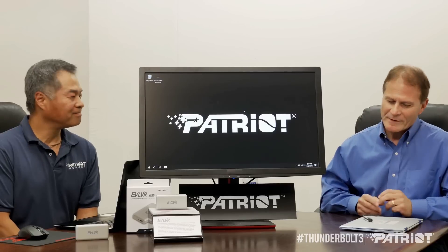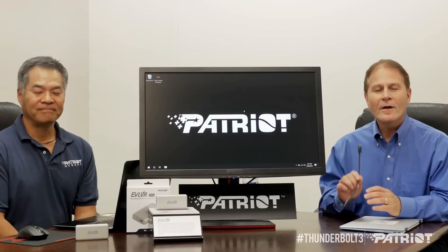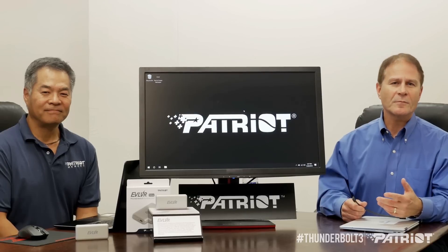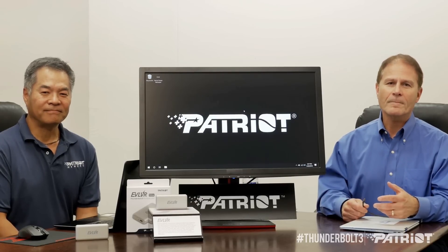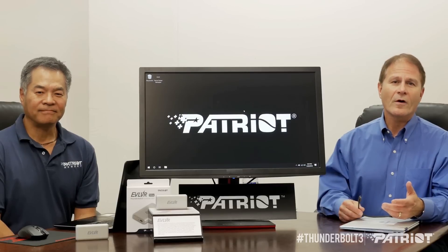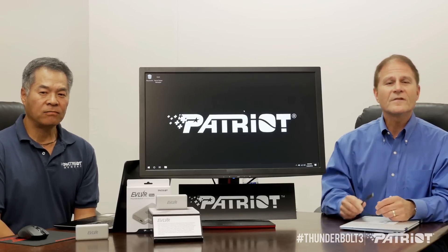Thanks, Roger. Glad to be here. Thunderbolt 3 is the fastest, most versatile connection to your computer. It runs at 40 gigabits per second, can support two 4K displays, four lanes of PCI Express for super-fast data transfer, and 15 watts of power. It's the USB-C that does it all. For standard USB-C ports you don't really know what the capabilities are, but when you have a Thunderbolt 3 port, you know that it does all these things.